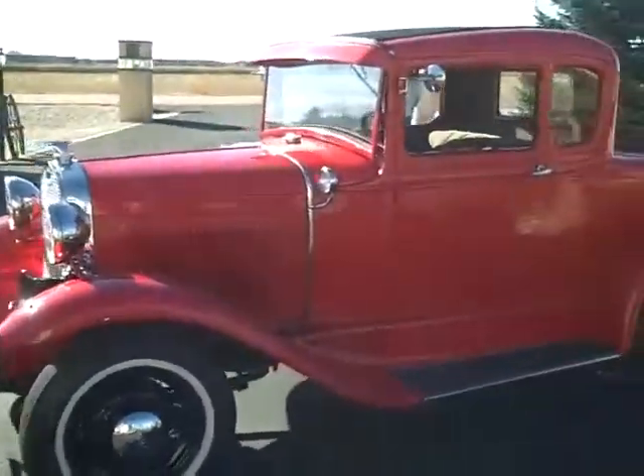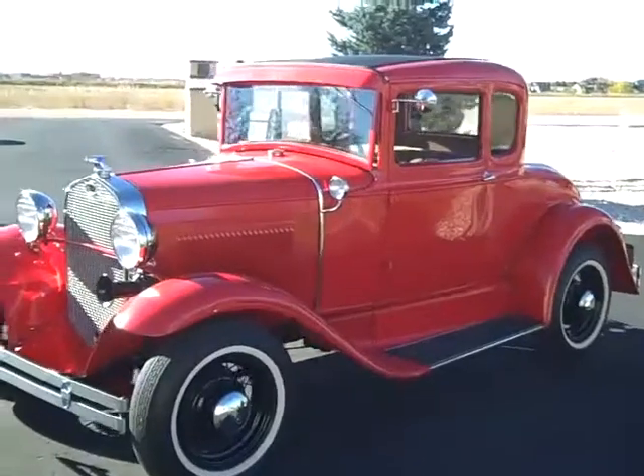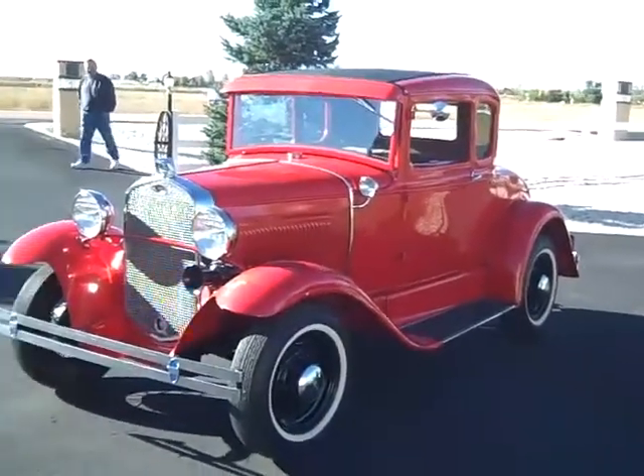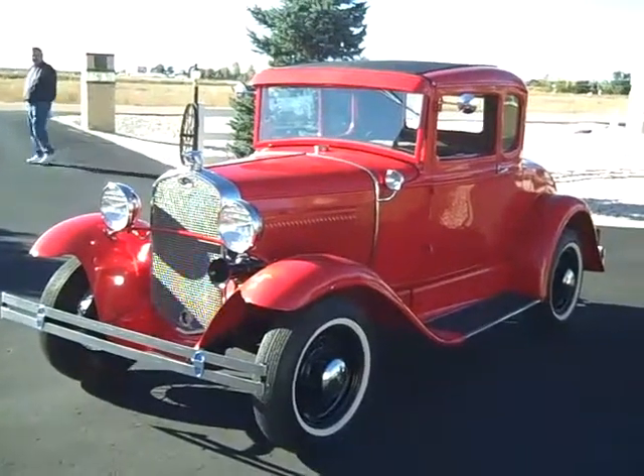If you've always wanted a Model A, here's your chance to get one without spending an arm and a leg. They just don't make them like this anymore. Call me if you have any questions. Thank you.